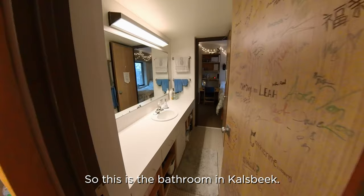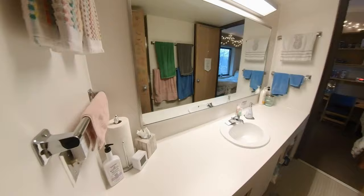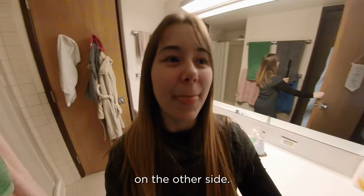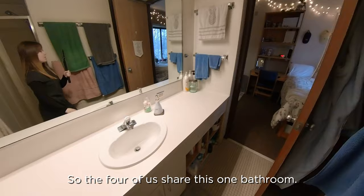This is the bathroom in Cowesbeak. We have good drawers and a shower in our corner, and then a toilet with a door on the other side. I'm now going to enter our suite mate's room. We have a Jack and Jill layout, so the four of us share this one bathroom.